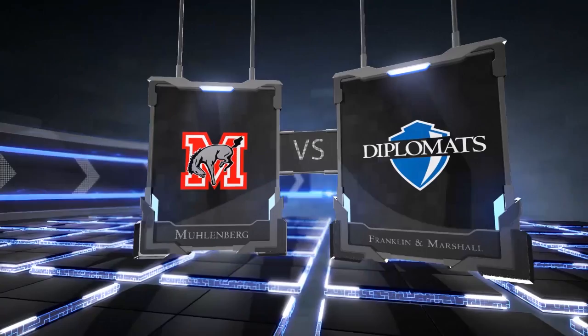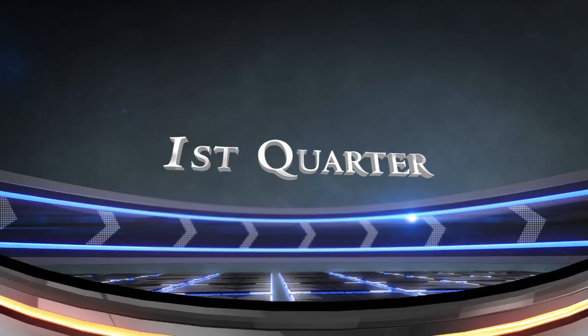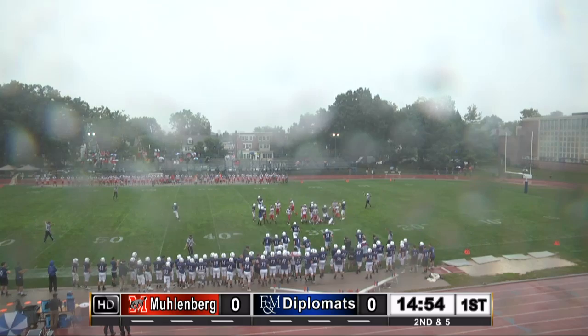This is the matchup that the diplomats have been waiting a year for. F&M with a 1-0 record comes in and takes on the also 1-0 Mules of Muhlenberg. Cody Hobbs set to kick it off for F&M, left to right. Mike Harris and Ryan Delaney back to receive — it's a short kickoff, taken by an upback. That's Jake Solari, and he just plows to the 29-yard line.